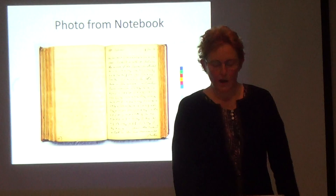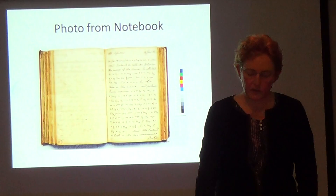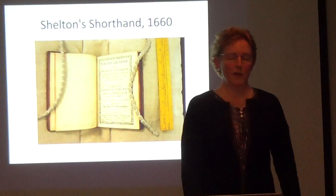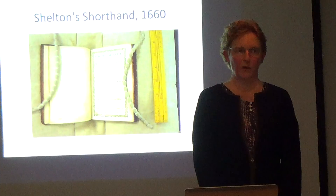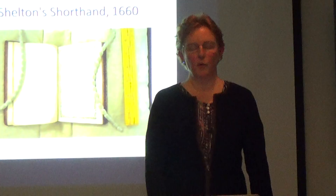Ultimately he got photos of the actual notebook, which was wonderful for me because I can relate much better to it as a physical object. He was sending me all this and I was working on deciphering it. The way I was working on it was by guessing which shorthand author it might be. My first guess was Shelton.